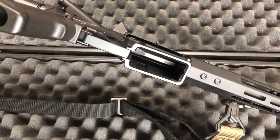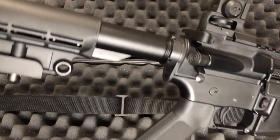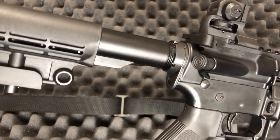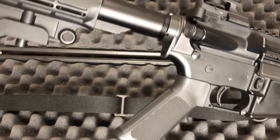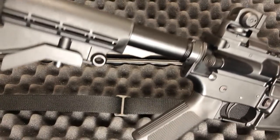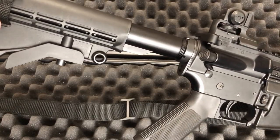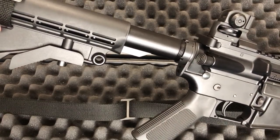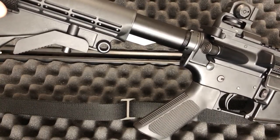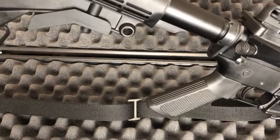Magwell's good to go — no issues, everything is spec'd out perfectly. Buffer tube — not a commercial buffer tube, it's a mil-spec size buffer tube. That's kind of cool. Usually when I see a really inexpensive budget build, I see commercial buffer tubes instead of mil-spec. Maybe that's changed, but it's nice seeing a mil-spec buffer tube on this.